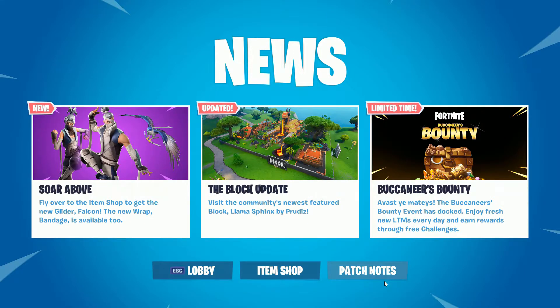Hello everyone, and welcome to another video on Fortnite's item shop. Today's date is April 12th, 2019. It is a Friday, so happy Friday everyone. Hope everyone's having a great start to their weekend.